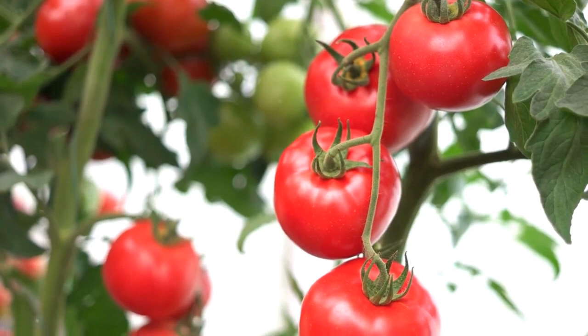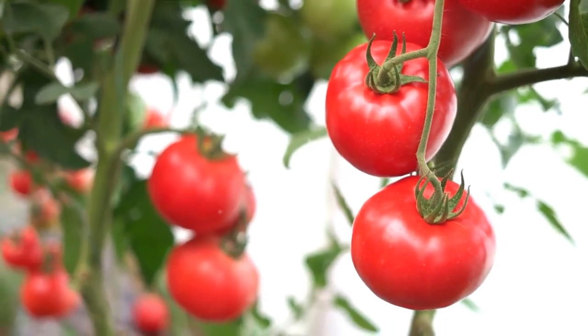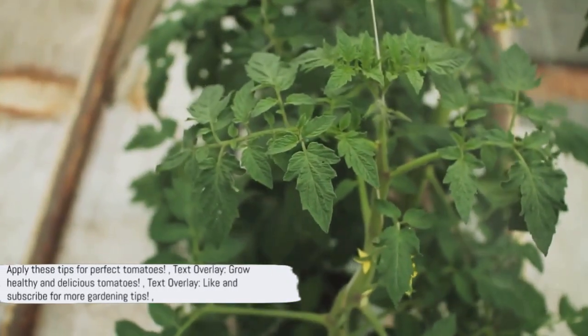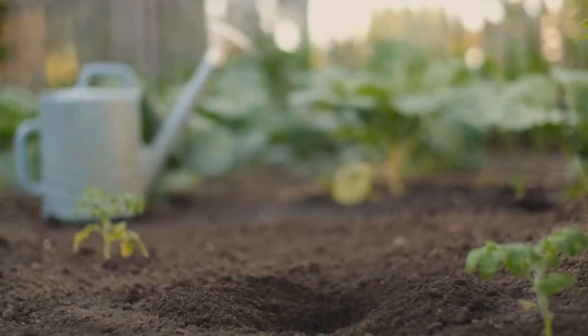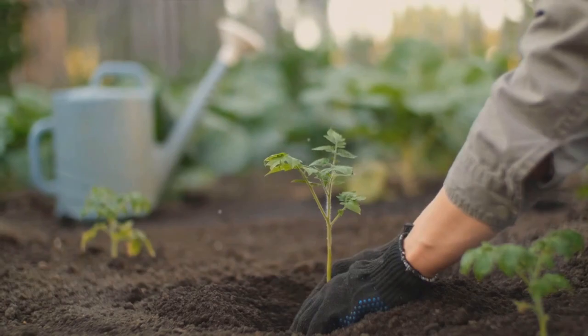We've explored these seven key elements today, each playing a vital role in nurturing a thriving tomato plant. Applying these tips can help you grow tomatoes that are not only delicious, but also healthy and robust. Remember to like this video and subscribe to our channel for more gardening tips. Happy Gardening!